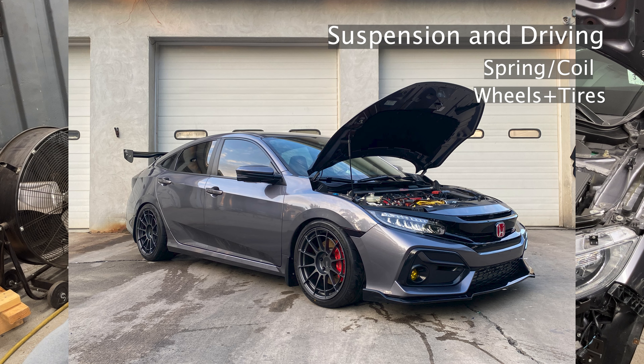Following up, I have a PRL downpipe and PRL frontpipe with the catalyst. They're a little bit harder to get now, but you can look around. RV6 also makes some really good downpipes and frontpipes.